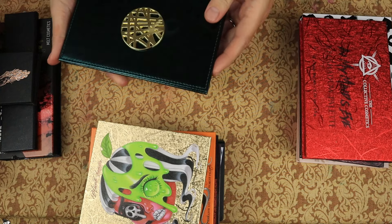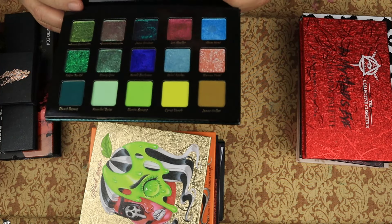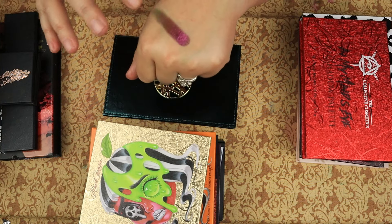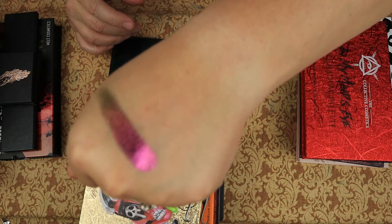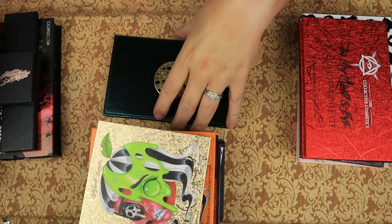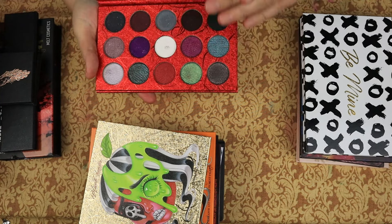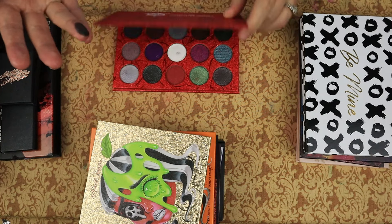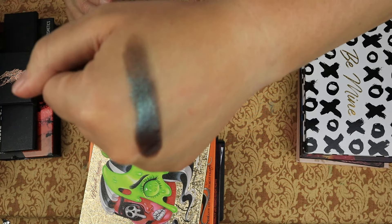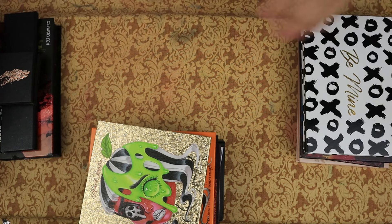This is Adept Cosmetics — the Arrow Inspired palette. That's beautiful. Then we have from the Collective Cosmetics, In My Mind's Eye. Just look at that — it's so pretty. Collective Cosmetics is awesome.